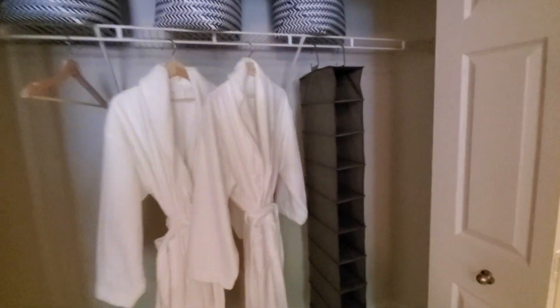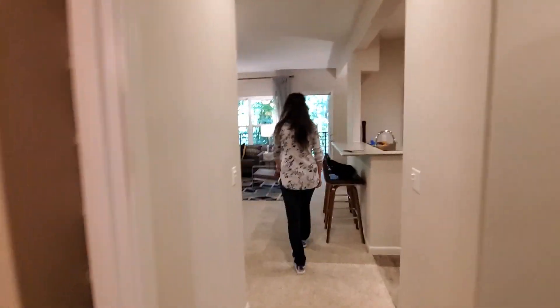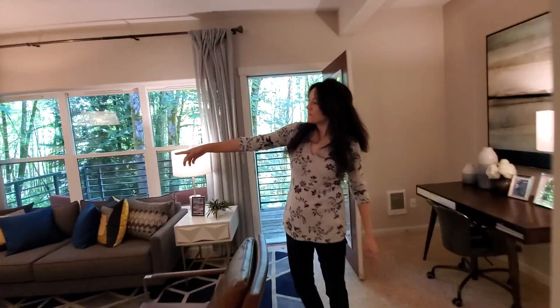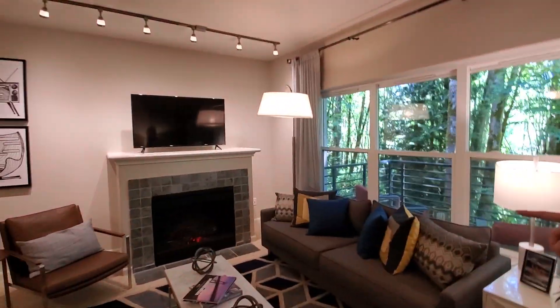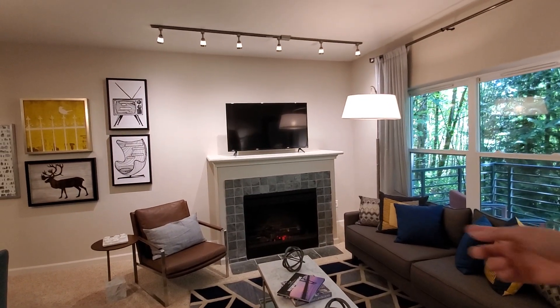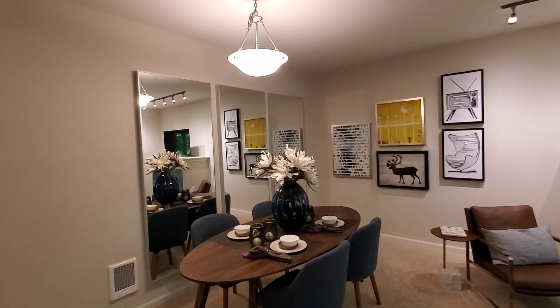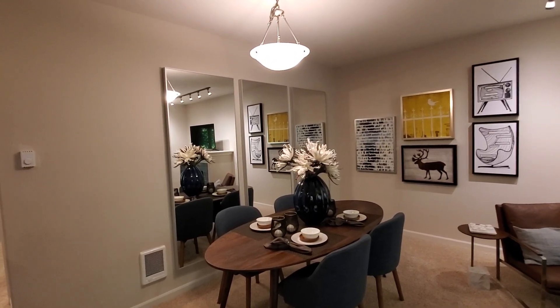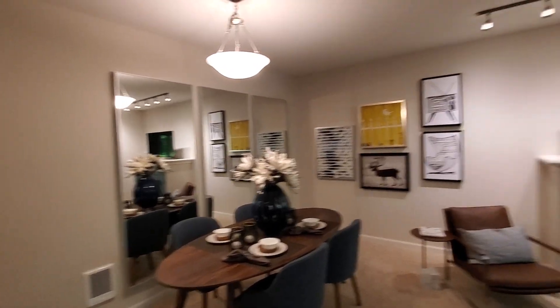We're going past all this — look, there's the fireplace. Real heat comes out, it's electric. Nice! And if you swivel around to the dining room, you can put mirrors there if you want to make the space feel more open.